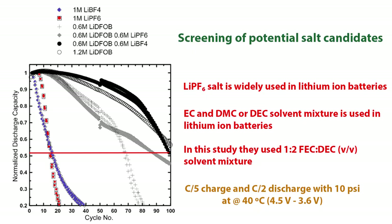The electrolytes that work well with graphite don't work well with lithium metal. This plot shows the screening of some potential candidates based on previous research. LiPF6 is a popular salt used in lithium-ion batteries with high solubility, high ionic conductivity, and thermal stability. The choice of solvent mixture FEC and DEC in this study is different from what is normally used in lithium-ion batteries. As you can see from the squares, LiPF6 resulted in the worst performance — only 20 cycles.